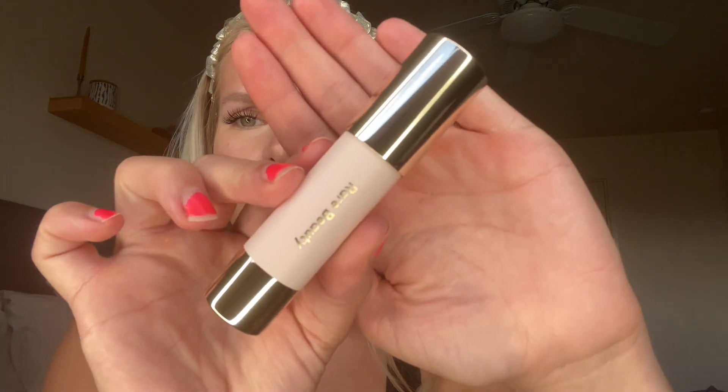Now I'm going to try the Rare Beauty Warm Wishes Effortless Bronzer Stick that I keep seeing everywhere. I love Rare Beauty and Selena Gomez is so cute. This is in the shade Happy Soul. The packaging is super pretty. I think the shade I got is going to be good — I asked the girls that worked at Sephora and I feel like they matched me really well. I'm going to go ahead and do a little bit of bronzer.